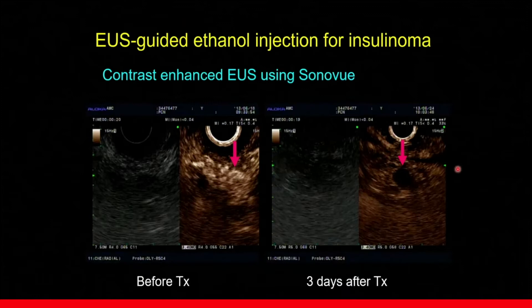Three days after therapy, we repeated contrast-enhanced EUS. Before therapy, there was strong arterial enhancement in the lesion. But after therapy, the same area showed no contrast enhancement at all. So we assumed that this lesion was effectively controlled, and the patient was discharged. The patient never had a hypoglycemic attack thereafter. This is one example of EUS-guided tumor therapy.